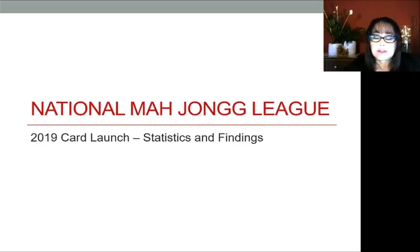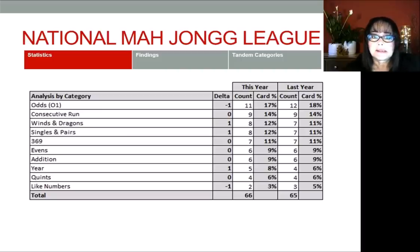For this project, I took the 2019 card and the 2018 card and did a side-by-side comparison. I basically did a count of hands in four steps. The first step was to do an analysis by category. You can see the category on the left, and then a delta, which is the difference between the two years. We have two columns for this year: the count of hands, the percentage on the card, and the same for last year. At the bottom we have a total. Last year we had 65 hands; this year, 66.